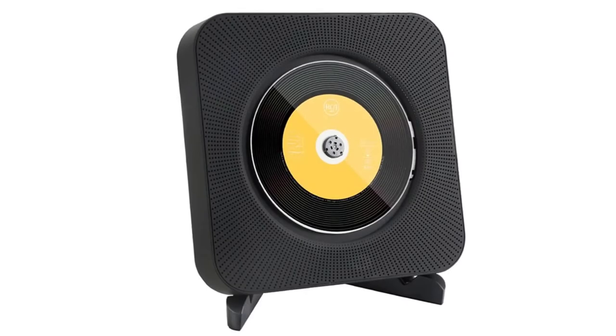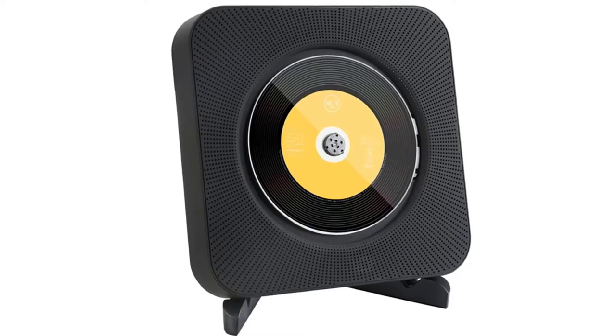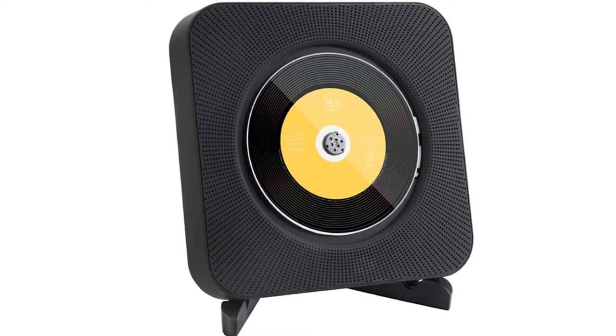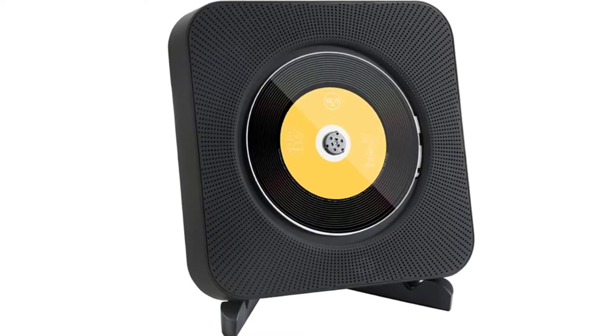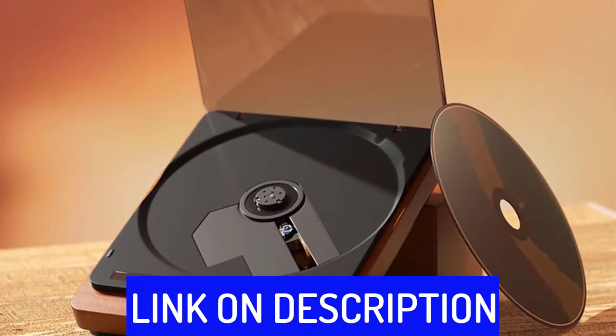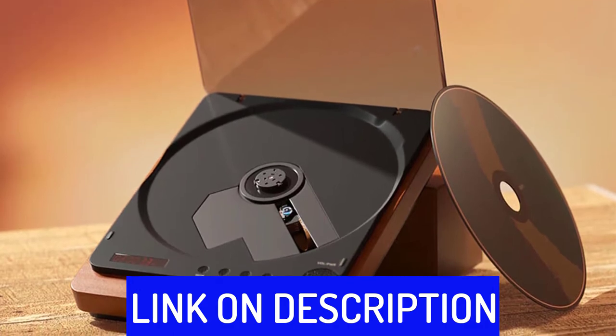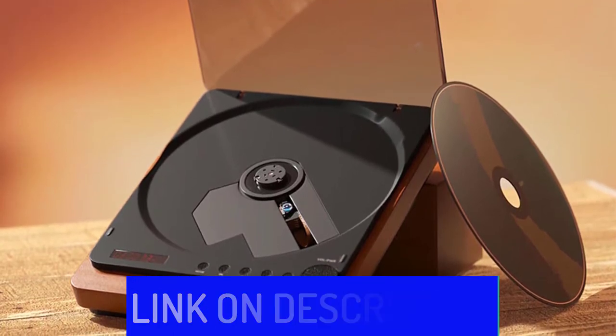Hi friends, are you looking for the best portable CD players? Then you are in the right place. In this video, we're going to review the top 5 best portable CD players on the market. All these portable CD players have been selected based on personal opinion, value, rating, reviews, and orders. Okay, so let's get started with today's video.